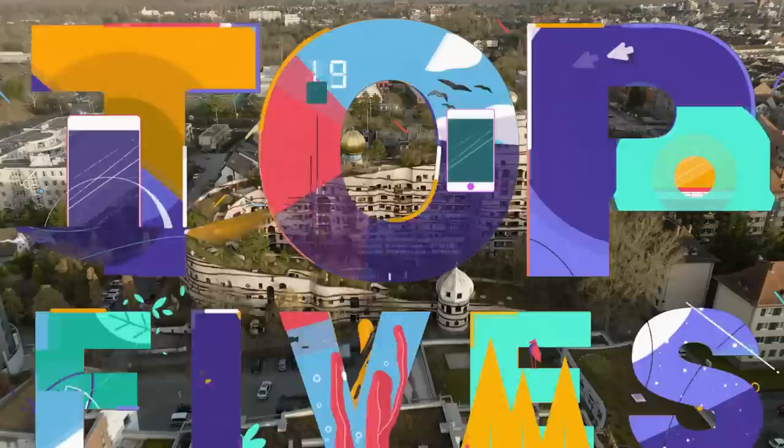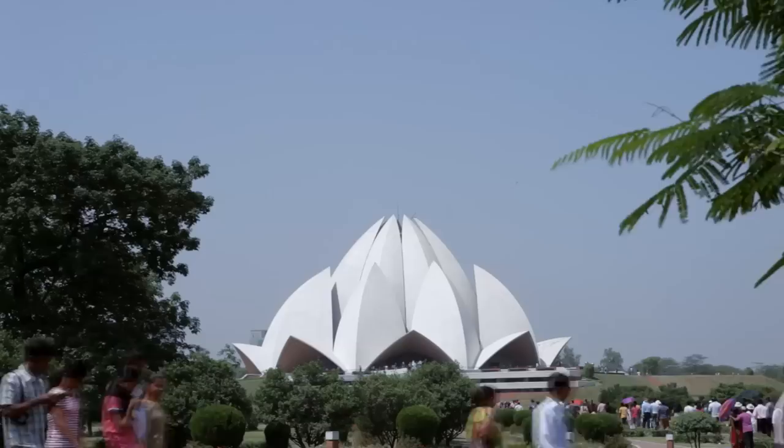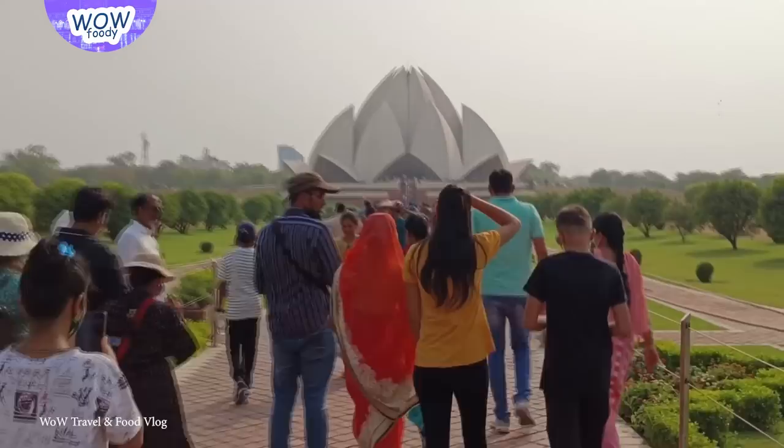Number 15: The Lotus Temple, India. The Lotus Temple, also known as the Baha'i House of Worship, is a stunning structure in New Delhi, India. It was designed by Iranian-Canadian architect Fariborz Sahba. The first temple opened in 1986 and has since become one of the most recognizable landmarks in the city. Its design is inspired by the lotus flower, which is considered a symbol of purity and enlightenment in many Eastern religions.